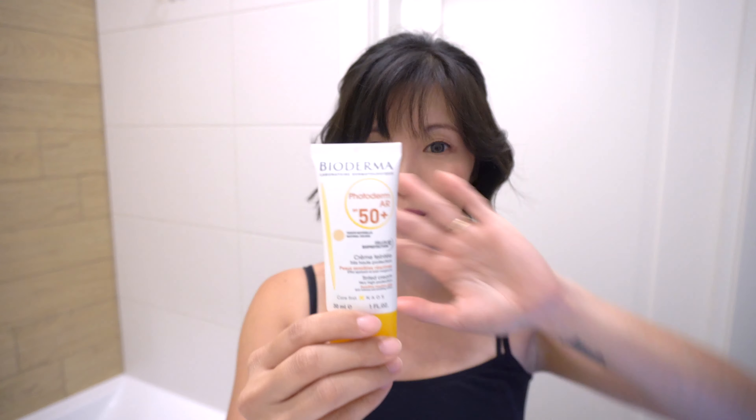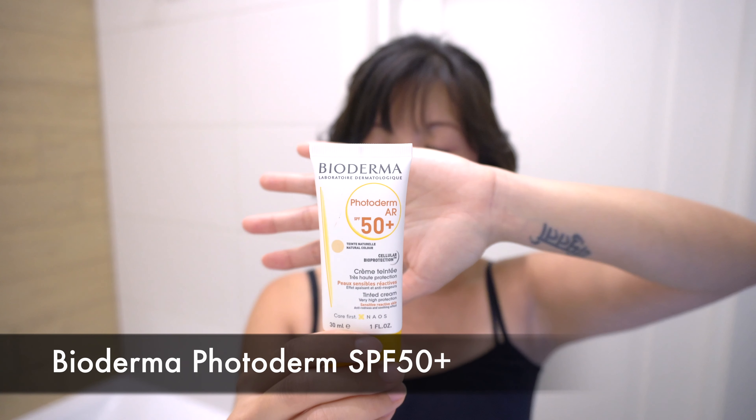And after moisturizer, as always, you cannot forget your sunblock, and I really like this one too. Bioderma SPF 50 Plus in a natural color tint. It looks really, really natural, and most days I use only this. I don't use foundation, and I think it looks good. No white cast.